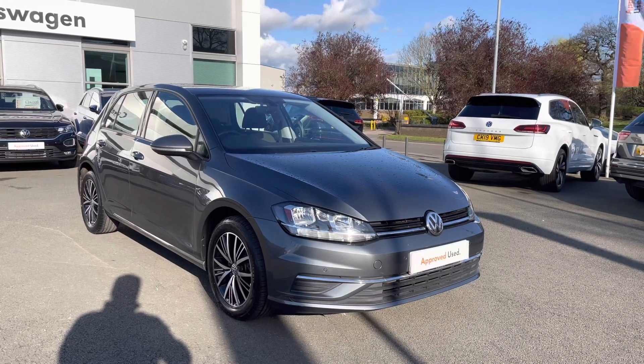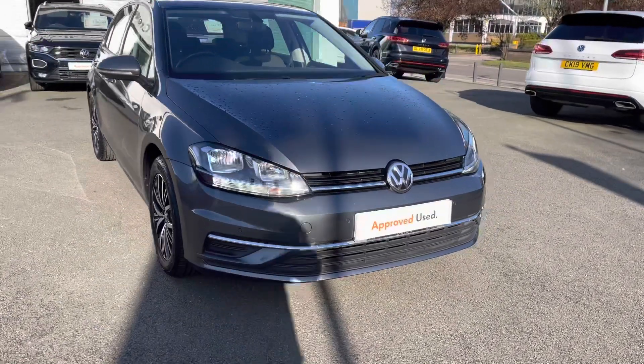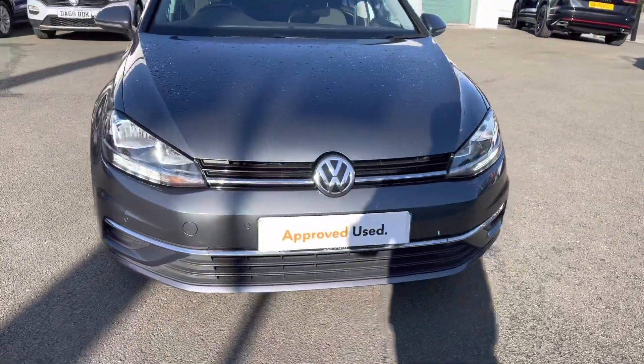Being a previously owned car, you will get 2 years warranty, 2 years roadside assistance, 2 years MOT cover and much more. There's a fantastic range of benefits available to you.